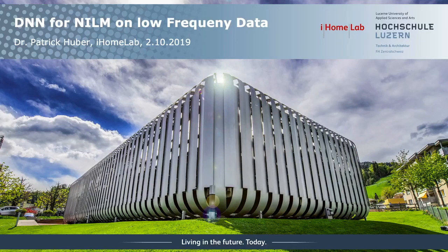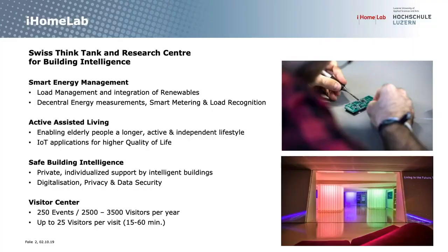My name is Patrick Hoover, I work in the iHome Lab which is part of the University of Applied Sciences and Arts in Lucerne, Switzerland. The overarching topic we work on is building intelligence, with three groups: smart energy management, active assisted living, and safe building intelligence. NILM work is mainly in smart energy management and active assisted living. As an applied university, all our research is in collaboration with industrial partners.